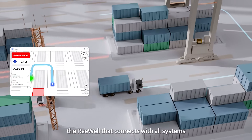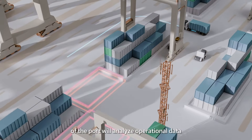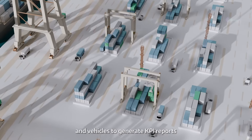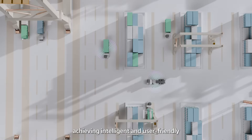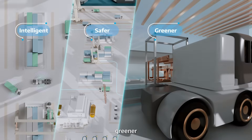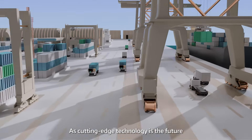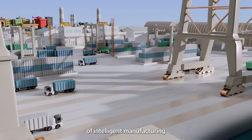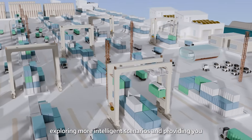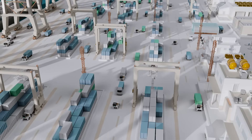At the same time, the backend platform that connects with all systems of the port will analyze operational data, workload, and efficiency of drivers and vehicles to generate KPI reports, achieving intelligent and user-friendly port management that is safer, greener, and more efficient. As cutting-edge technology is the future of intelligent manufacturing, Westwell will keep exploring more intelligent scenarios and providing you with human-friendly AI solutions.